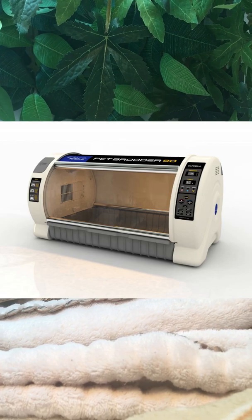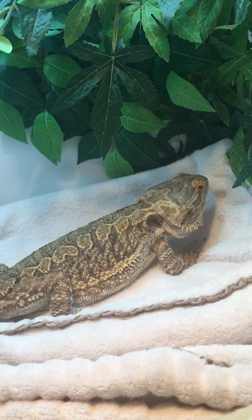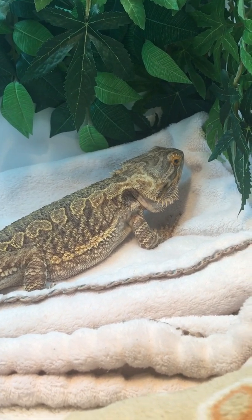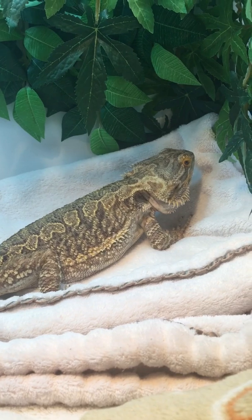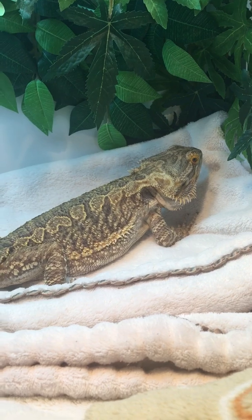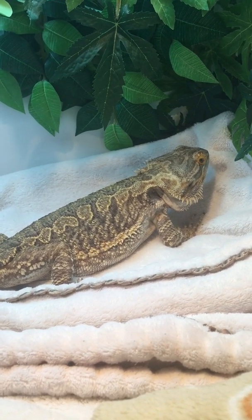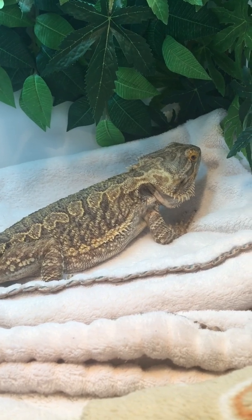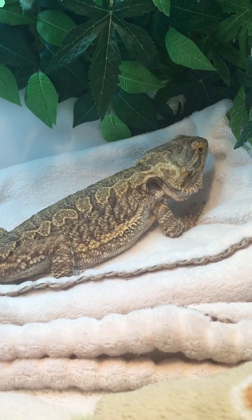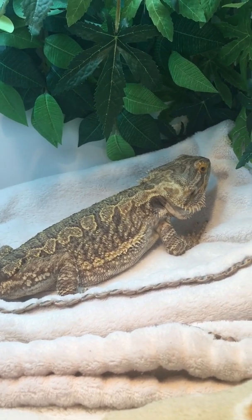If you want to see what the incubators look like, Google 'pet intensive care incubator' — you can see the little boxes they keep pets in after surgery. I would advise sending your dragon to surgery on a soft blanket, and request that she's allowed to recover on that blanket, so she has something soft under her and a little piece of home — maybe the familiar smell will be comforting. With COVID I wasn't able to see her after surgery.